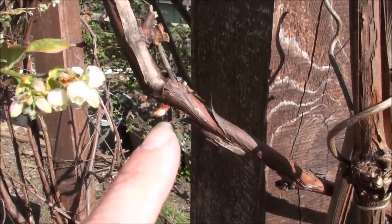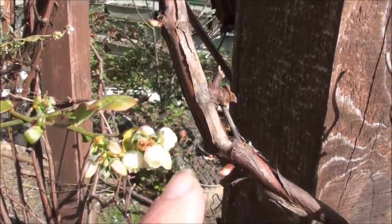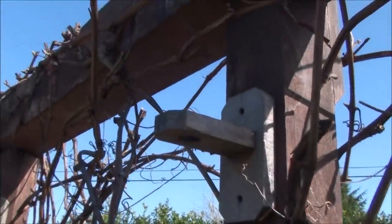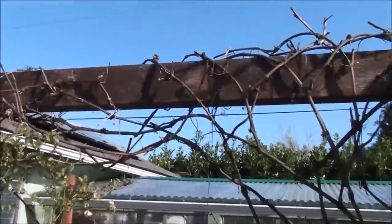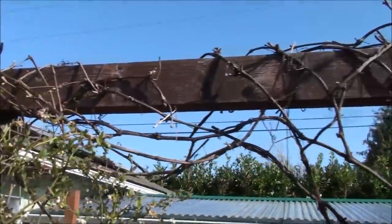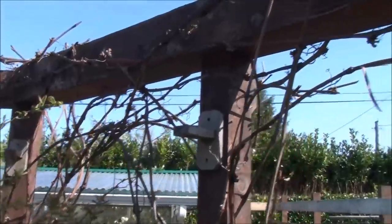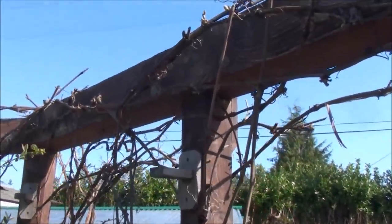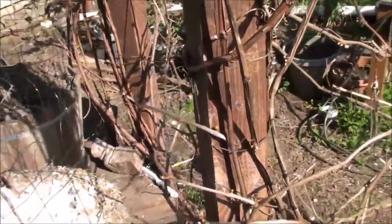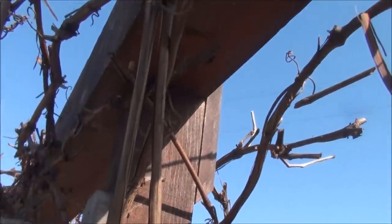My grape vines are starting to get buds. If you're growing grapes in a greenhouse or you're down south you've probably got grapes already, but this is about the right time here. One year this leafed out really early in April, which was too early, and then it froze and all the leaves died. However, once the weather warmed up it got a whole bunch of new leaves and did fine — still got grapes. But it's better if it waits until this time of year to start getting its buds.